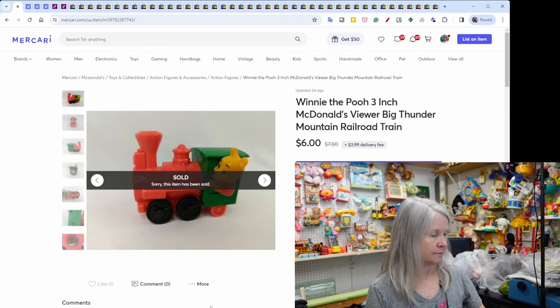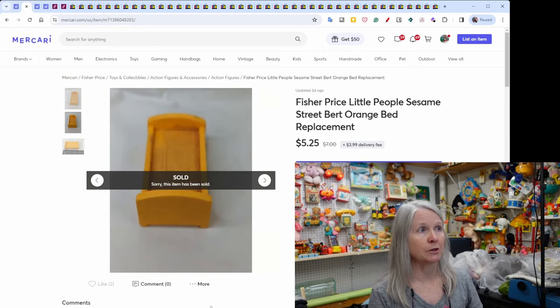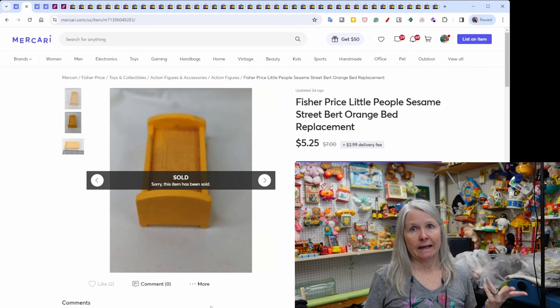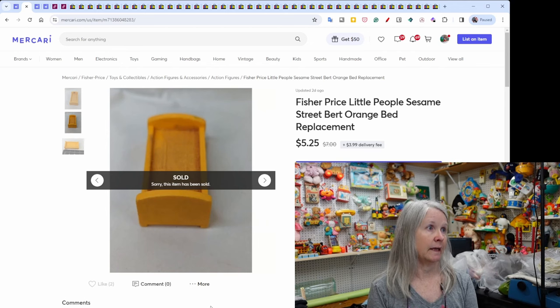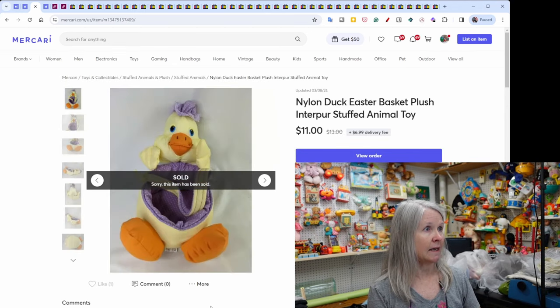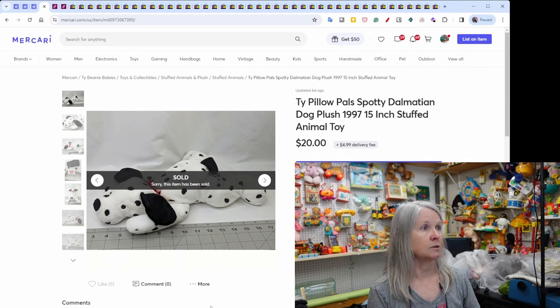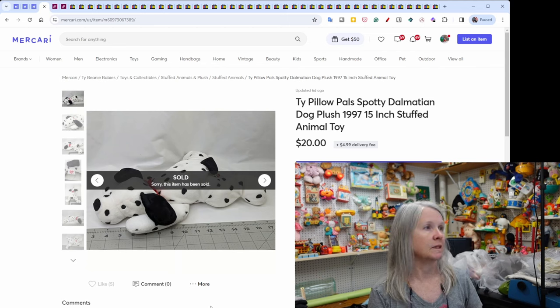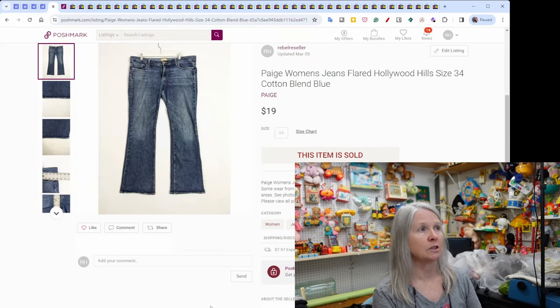This Fisher-Price Little People bunk bed was from the Highway 127 sale — I bought a huge box of Little People with tons of Sesame Street stuff. I took an offer of $5.25 on it. A nylon duck Easter basket sold for an offer of $11 on Mercari. Last but not least, a Ty Pillow Pals 'Spotty' the Dalmatian dog sold for $20. I consistently pick up Ty Pillow Pals, Ty Plushies, and Ty Babies.